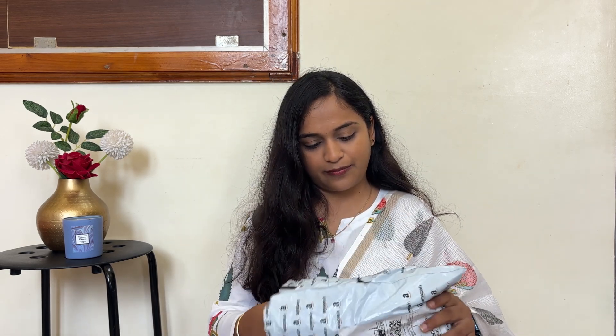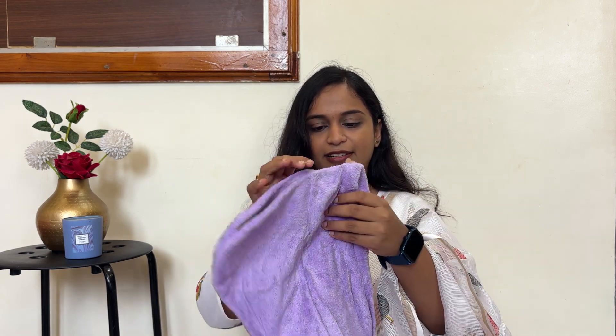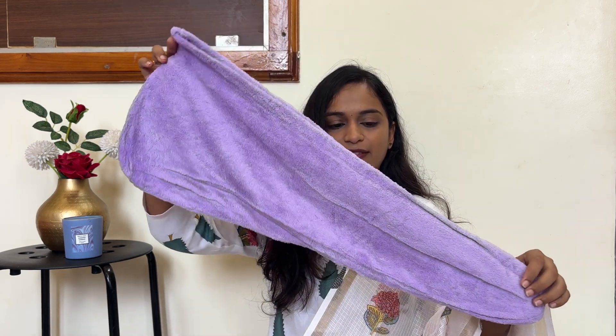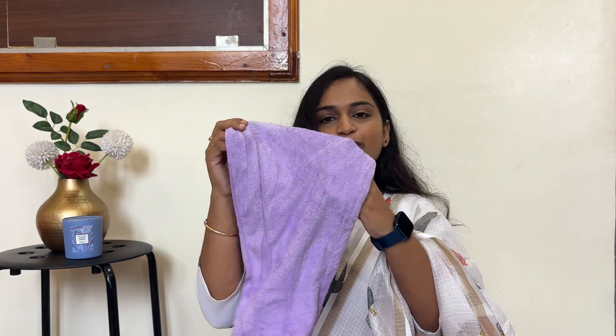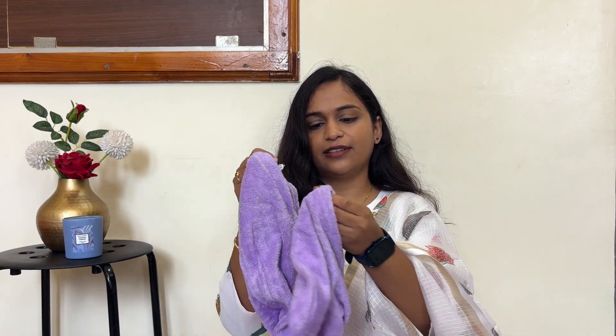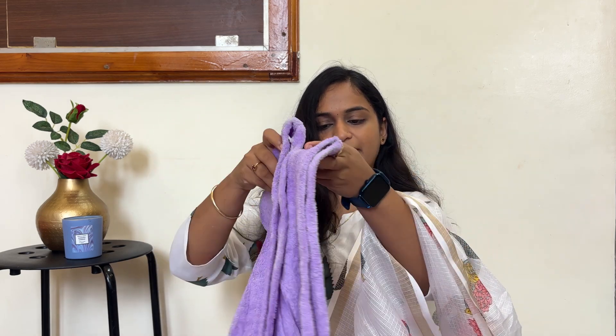Next, I have purchased a head towel — a microfiber cloth for drying hair quickly. I think I got this for around 200 rupees, and it comes in a minimum quantity of two.